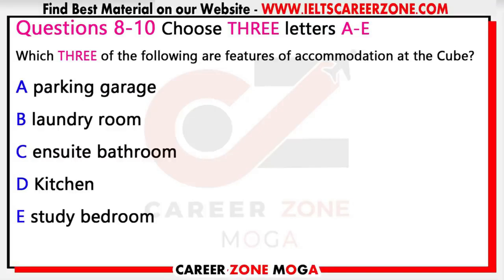So the Cube is self-contained — how does that work? Well, basically they're just like ordinary apartments. Each apartment has one or two study bedrooms with ensuite bathroom, a lounge, and a kitchen. And what is the price? For the one-bedroom it is £180 per week, and for the two-bedroom it is £110 per week per person.